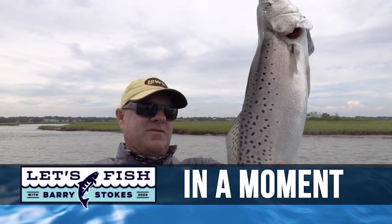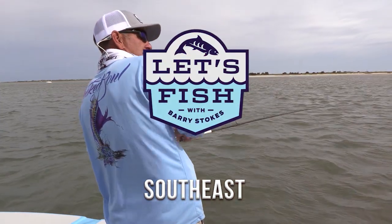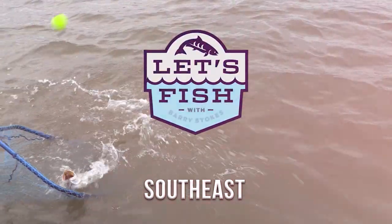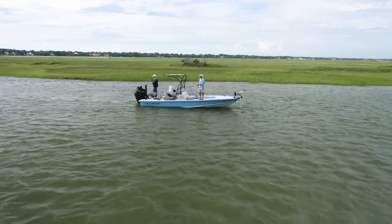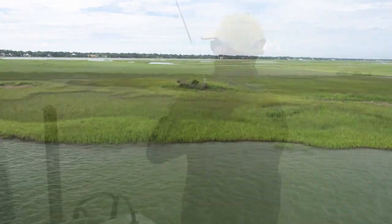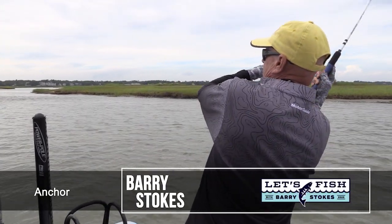Man, I'm having a good time doing this. These are solid, healthy trout. Here we go — watch this. My bobber just went under. Take up the slack — reel, reel, reel. There he is.